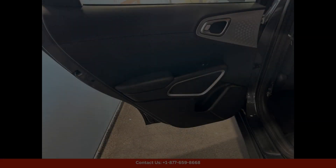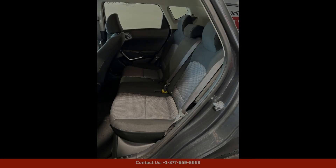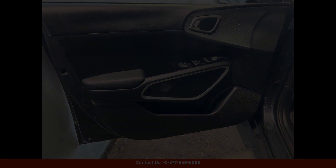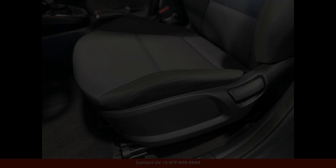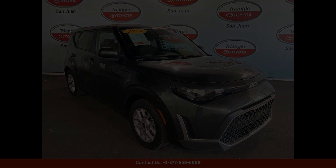The 2024 Kia Soul LX comes equipped with a variety of convenient features, including a spacious interior with ample seating for passengers, a user-friendly infotainment system with touchscreen display, and a rearview camera for added safety while reversing.